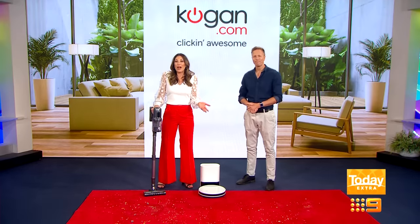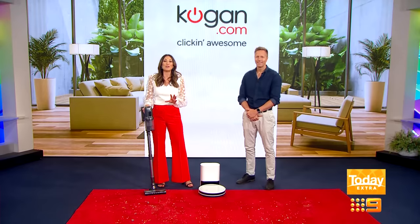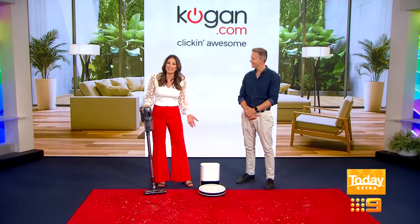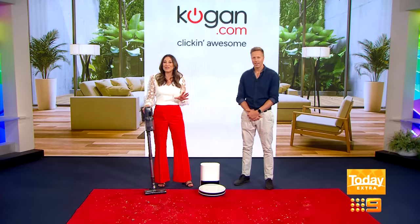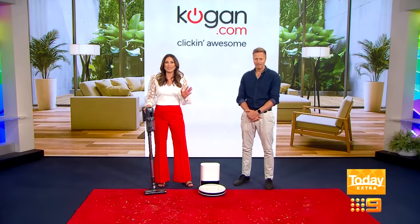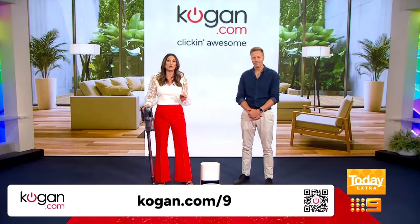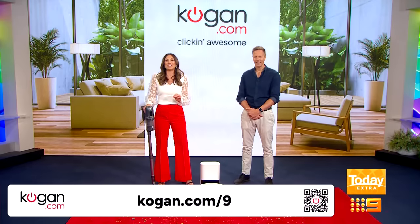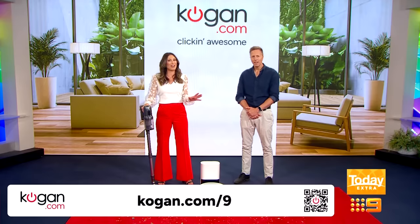That's what life's all about, right? Making chores easier and faster, and Kogan.com helps you do that for less, so there's more time for the fun side of life. These are the latest smart technology and because they're from Kogan.com, they are the best value at a very affordable price. Grab your phone or tablet and head to Kogan.com/9 or scan the QR code on your screen right now for an exclusive Today Extra deal. But be quick — these awesome appliances won't be around for long.